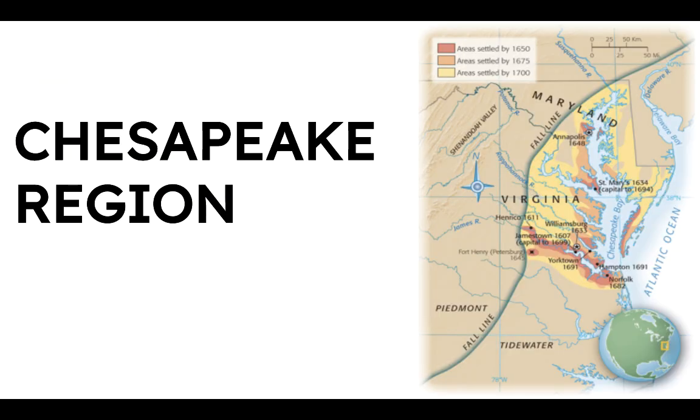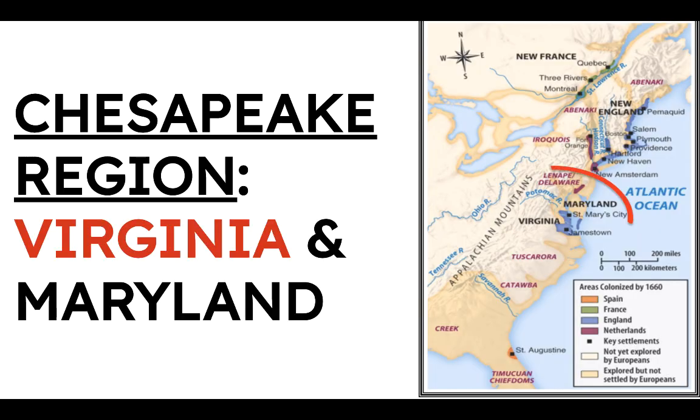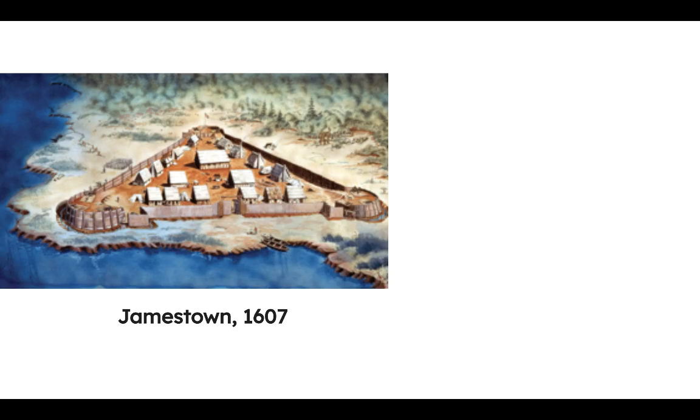The first of the British North American colonies would be founded in the Chesapeake region. When we are talking about the Chesapeake region, we are talking about the colonies of Virginia and Maryland. The first of the permanent British colonies will be at Jamestown in 1607.